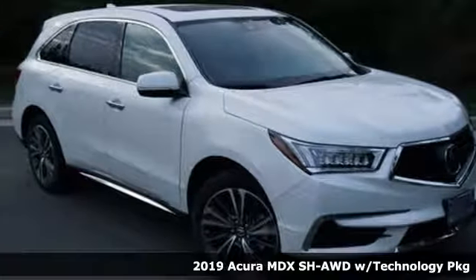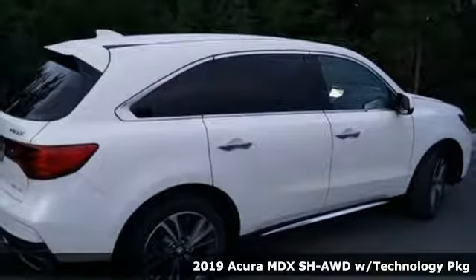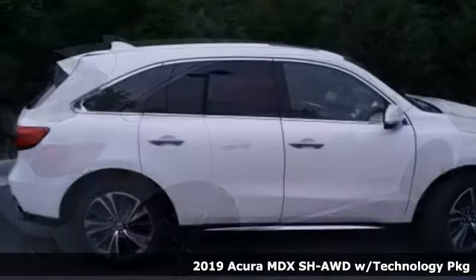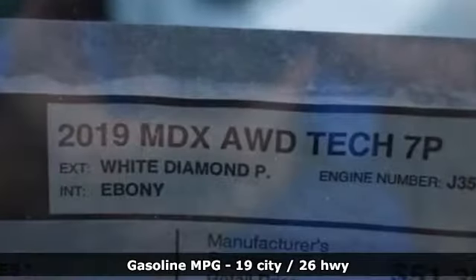It's a new 2019 Acura MDX. It breaks all the rules. It checks all the boxes. It defines Acura precision crafted performance. You'll look forward to every drive with features like these.